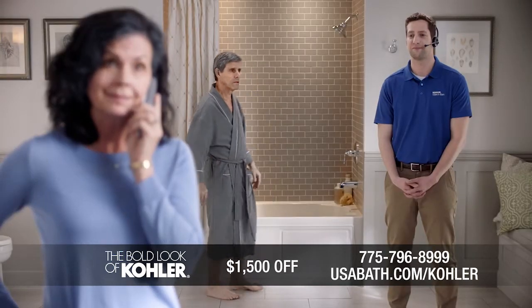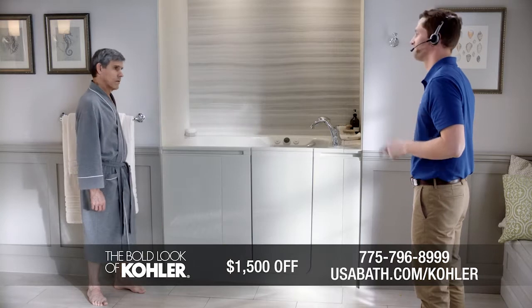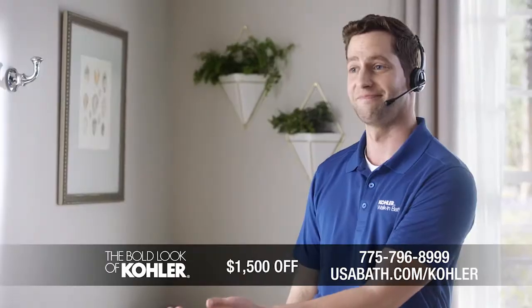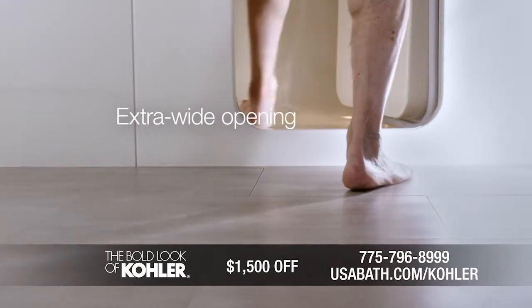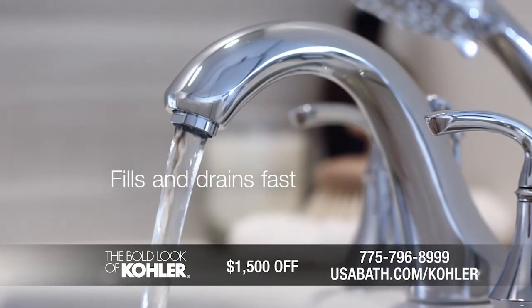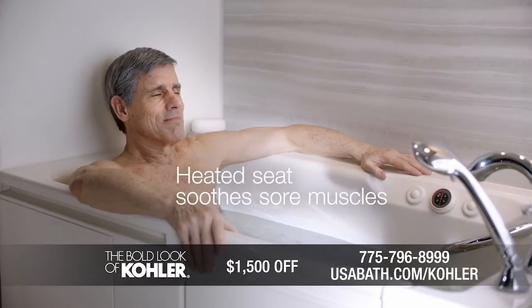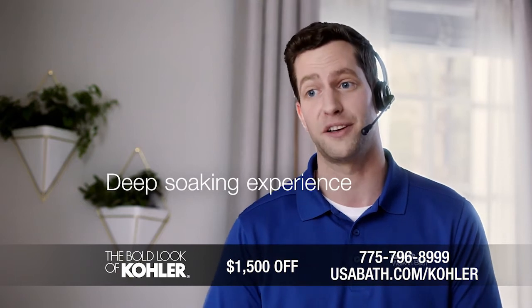Excellent. Happy to help. Hold one moment, please. The Kohler walk-in bath features an extra-wide opening and a low step-in at 3 inches, which is 25 to 60% lower than some leading competitors. The bath fills and drains quickly, while the heated seat soothes your back, neck, and shoulders. Kohler is an expert in bathing, so you can count on a deep soaking experience.